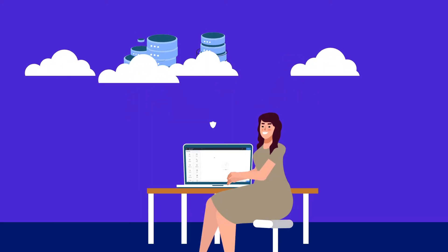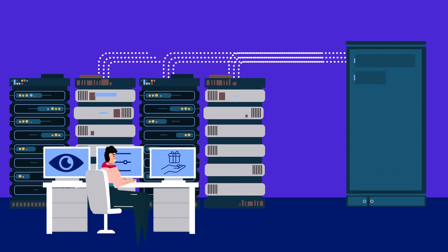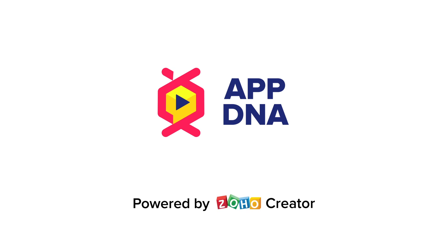Low-code drastically reduces the time taken to develop, test, and deploy custom applications. It gives you visibility and control over critical workflows and makes software creation easier. Start your low-code journey today and make a lasting impact on your organization.